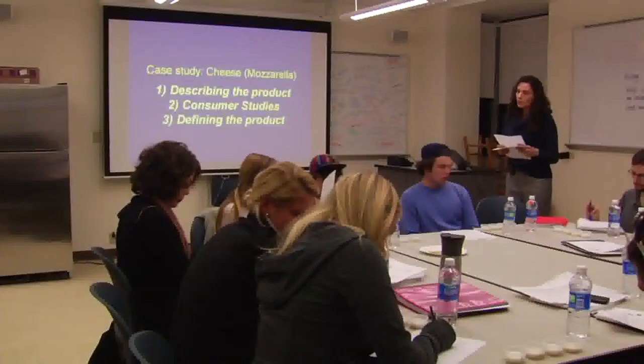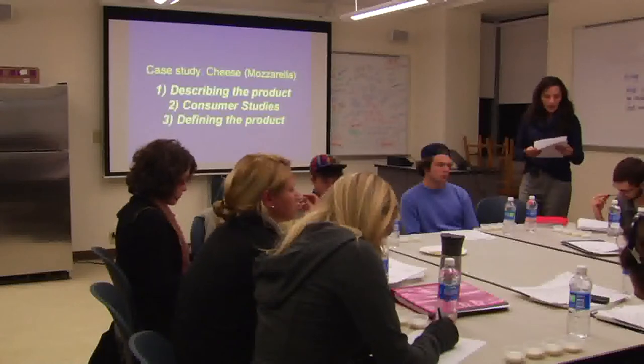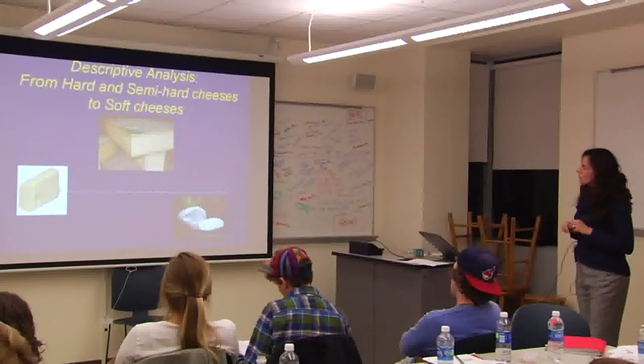Engaging multiple senses is definitely encouraged in this class — it's sensory evaluation of foods. We're learning about how companies and producers go about getting their foods tested by either trained professionals or consumers, their likeness or dislike of products, and basically the whole process of taking a product from beginning to store shelves. The goal is to learn how to evaluate food — from liquid to solid, coffee to cheese, different products — and to learn the basic sensory tests.